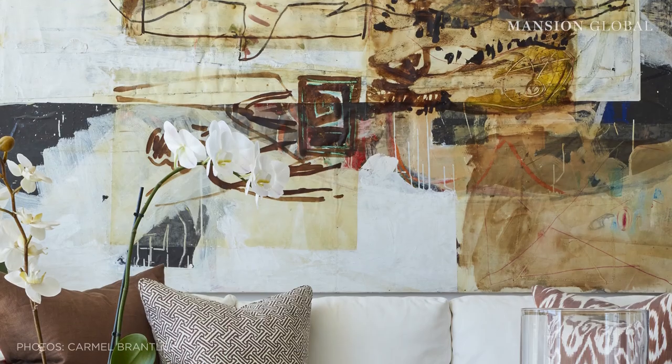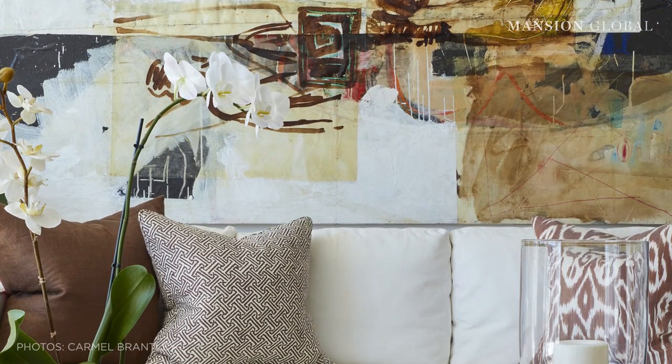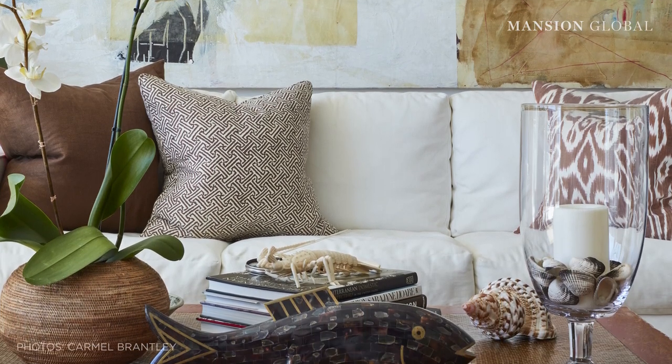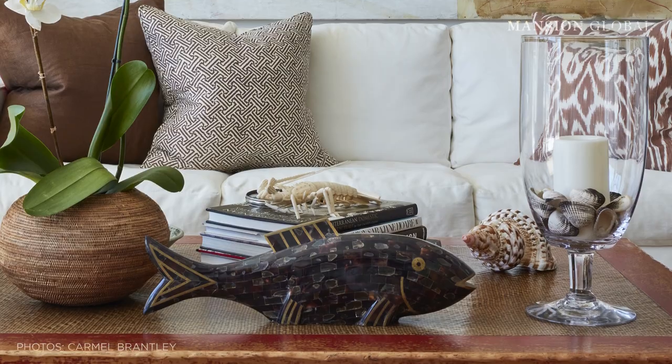But all busyness aside, a maximalist room is still curated, even when weaving in a cachet of furnishings, colors, textiles, and collectibles. One must know when to stop.